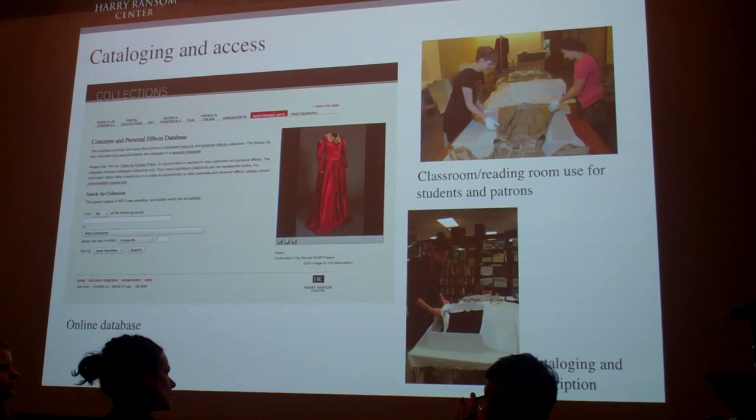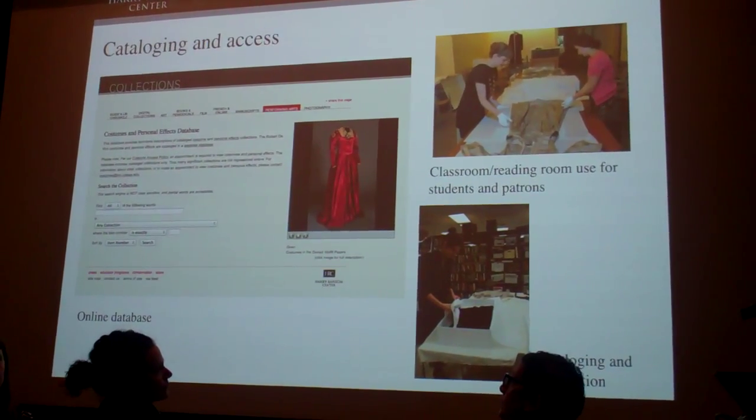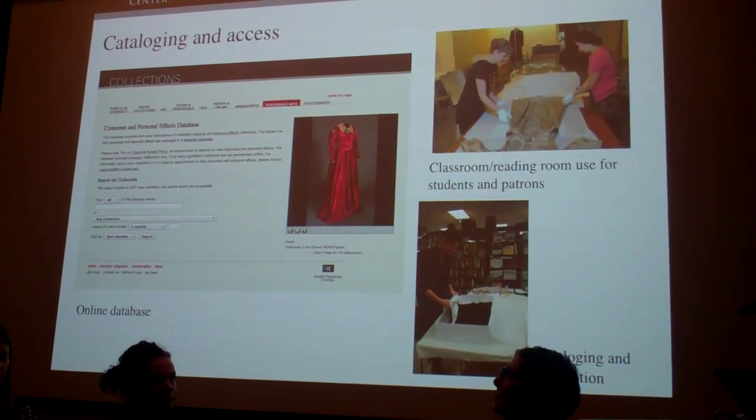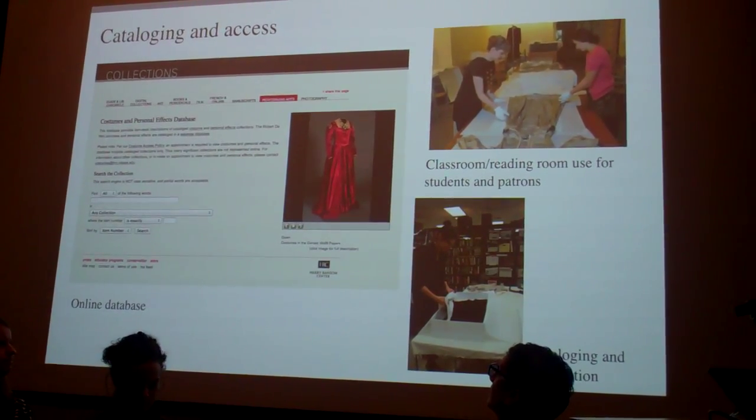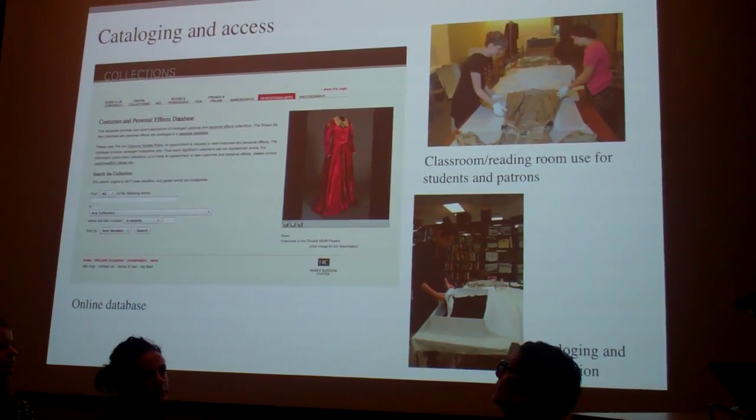Costumes have until recently remained uncatalogued, and we have endeavored to catalog and photo document costume items and make them discoverable through our website. We also implemented a costume access policy in 2009 to make costume more accessible to on-site researchers, students, and visitors.